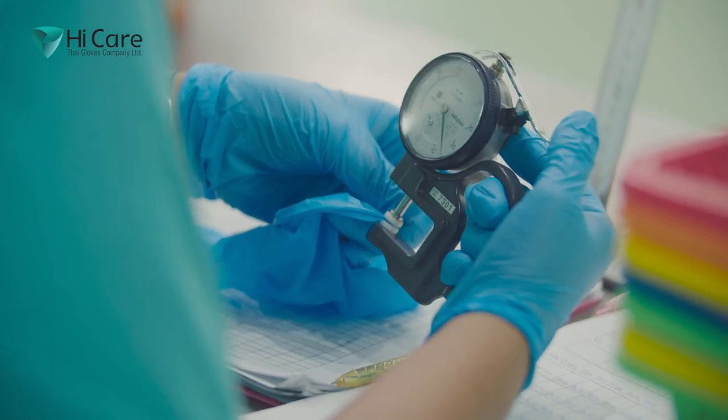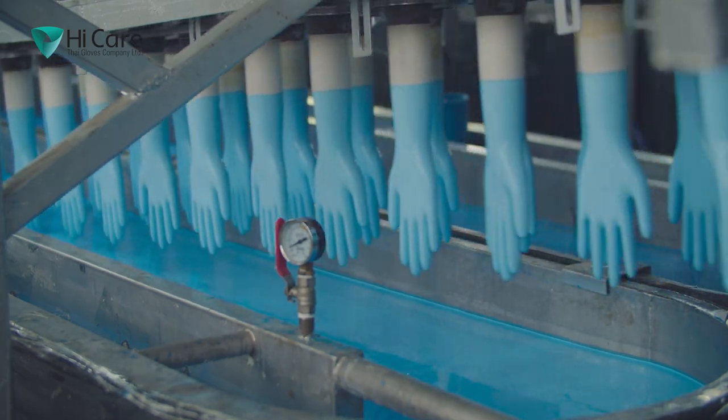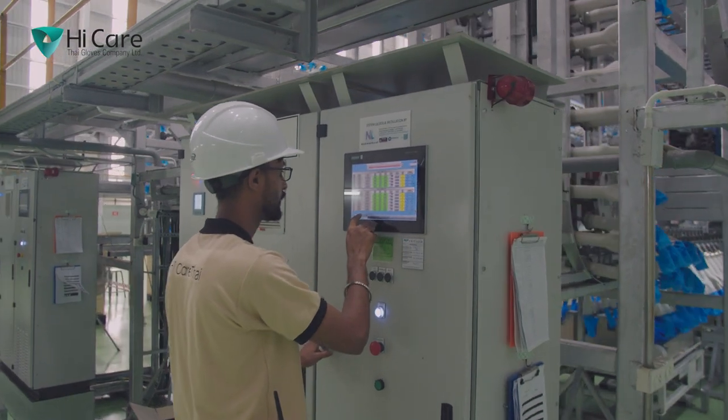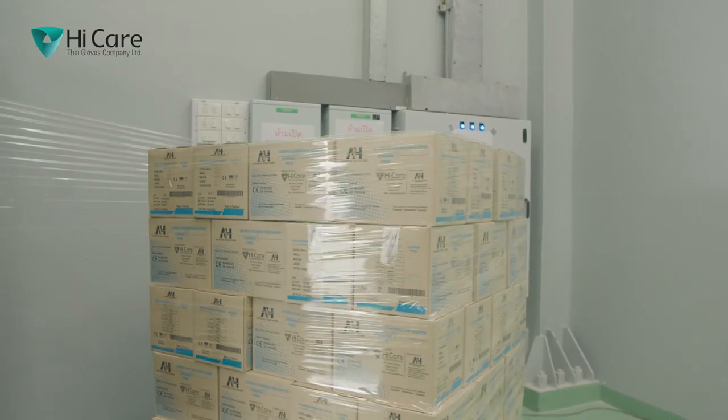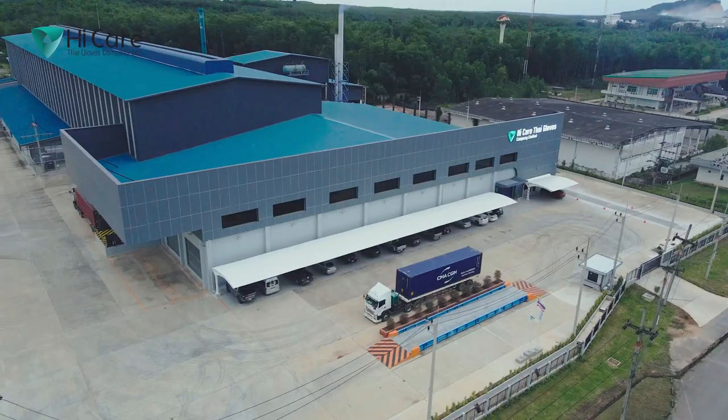High Care's products come with quality assurances like superior barrier protection and no allergy risks. The manufacturing process is followed by quality inspection, as well as logistics catered to the needs of our customers across the globe.